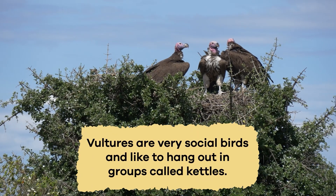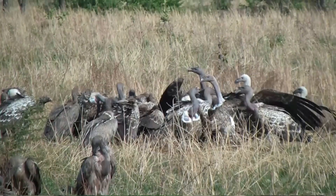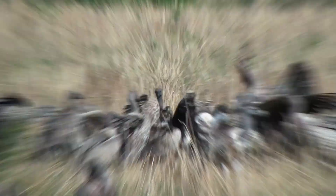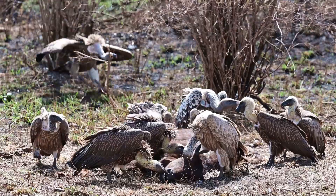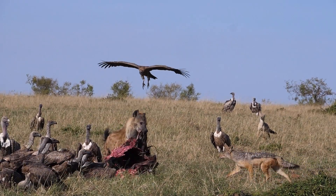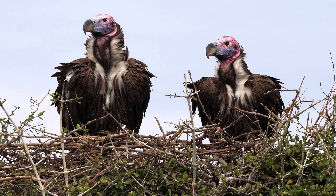Vultures are very social birds and like to hang out in groups called kettles. A kettle can include just a few vultures or many, depending on the availability of food. When one vulture spots a meal, others in the kettle follow — it becomes somewhat of a dinner party. Being in a group also helps them watch out for danger while eating, ensuring they can enjoy their meal safely.